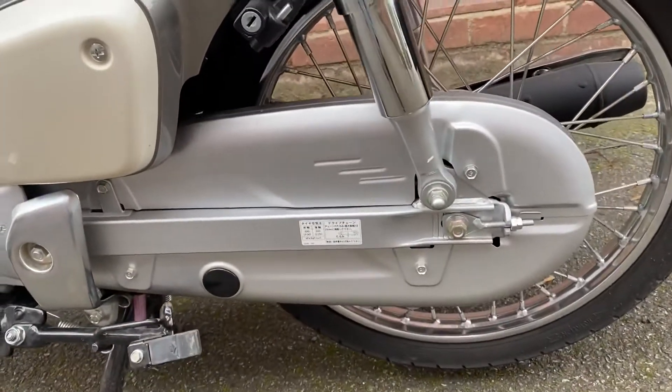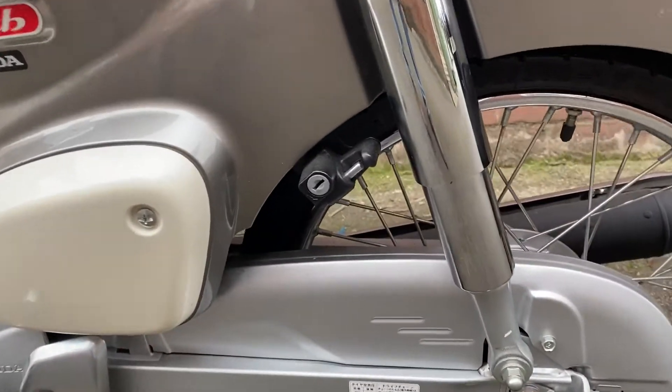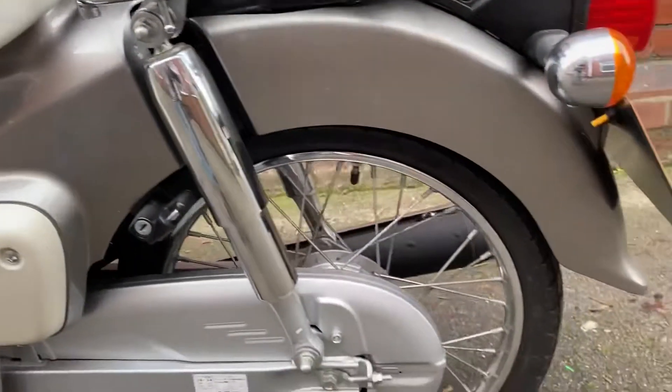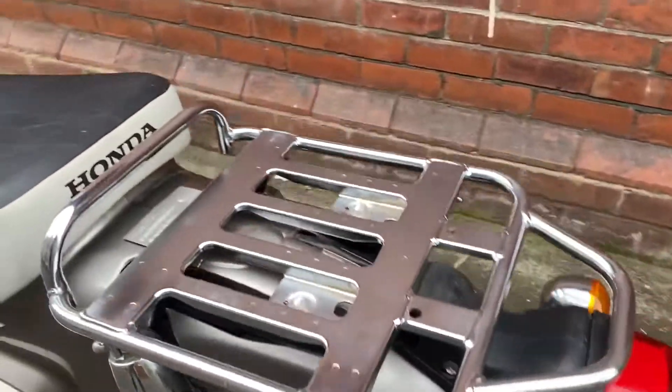It has a fully enclosed chain guard, a helmet lock there, a bag hook there, and a rear rack.